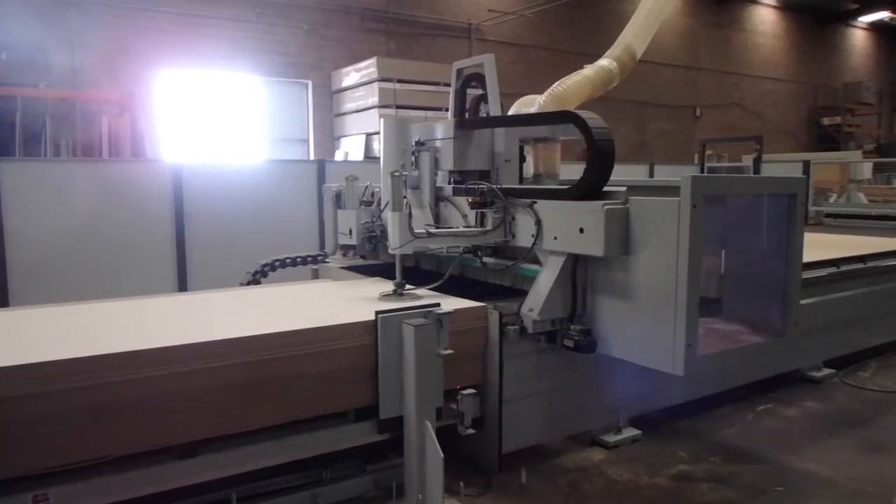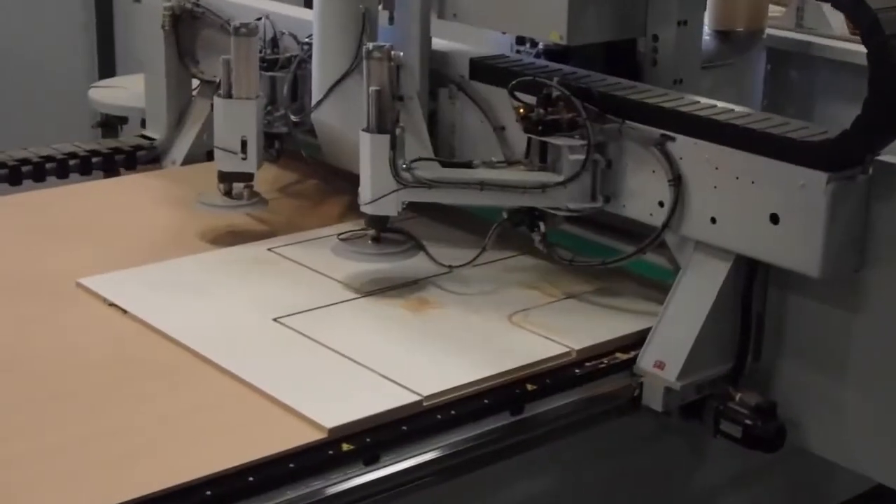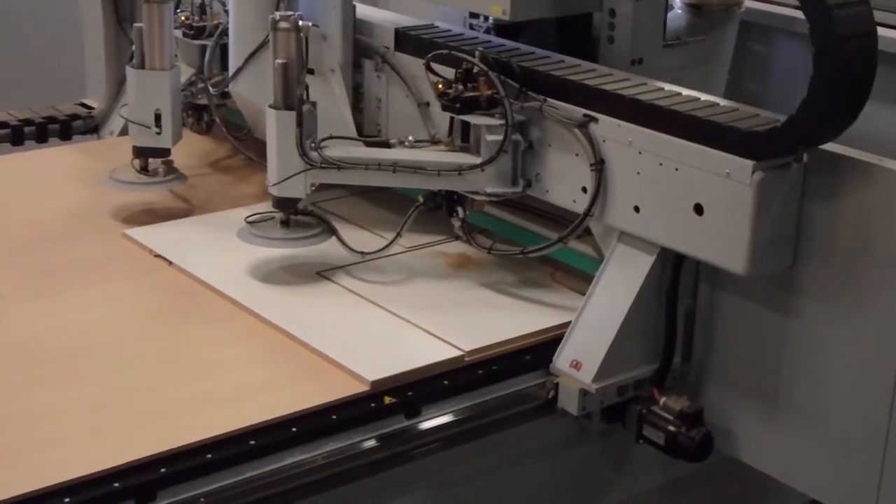Equally important, it ensures that each piece of material is cut, drilled, and finished with remarkable accuracy.